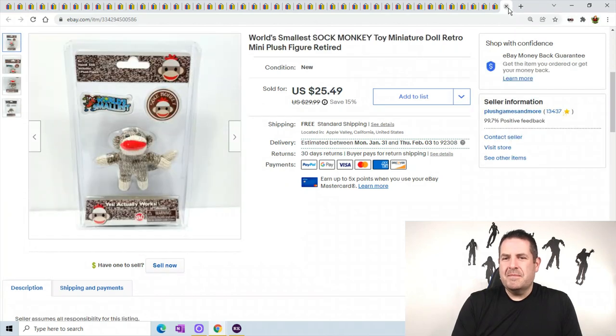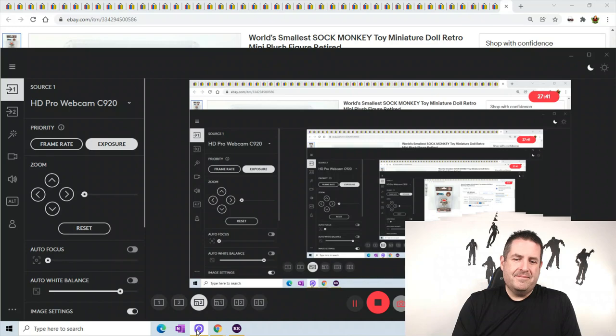Last but not least - I know a lot of people liked the world's smallest sock monkey when I showed it on one of my thumbnails the other day. He sold right away. This one sold for $25.49 - I listed him and he sold super fast.